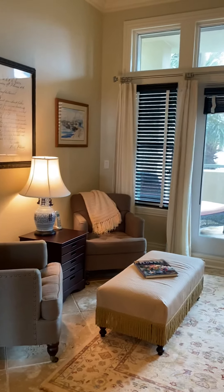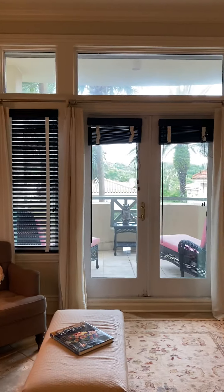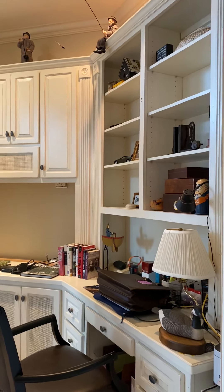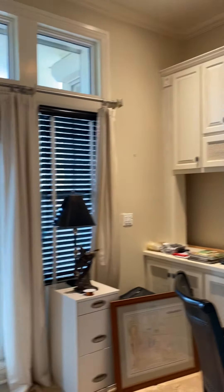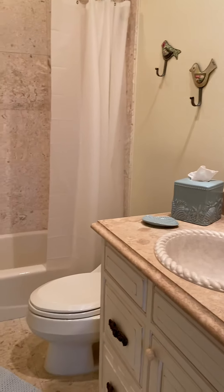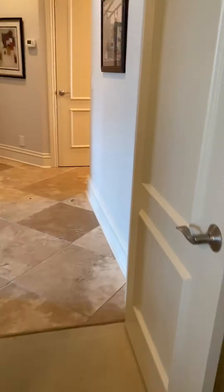Going down the hallway into the den, which could be utilized as a fourth bedroom if you chose, or an office. Again, this overlooks the front of the unit. You do have access to the front balcony. Continuing down the hallway into bedroom number three — they have this more as a storage room right now. It has built-ins in the closet, and you have plantation shutters. This does overlook the front of the unit. And bathroom number three: tile floors, and this one is a shower and tub combo.